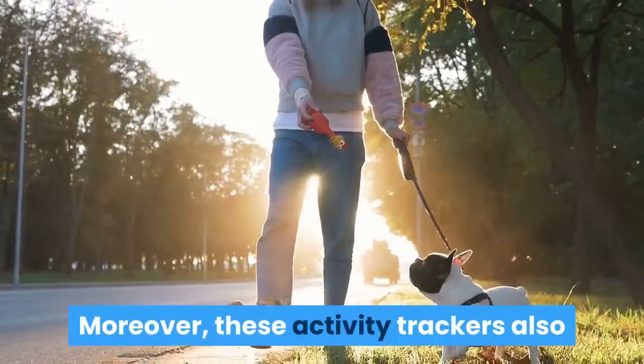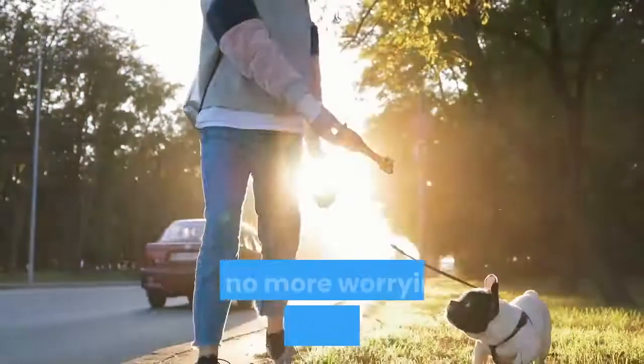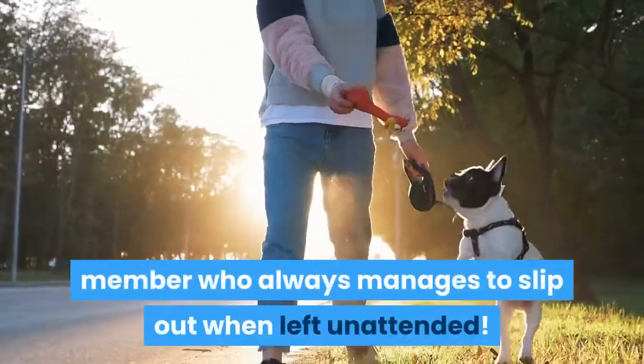Moreover, these activity trackers also allow you to continuously keep them safe and within a designated safe space — so no more worrying about the furry family member who always manages to slip out when left unattended.